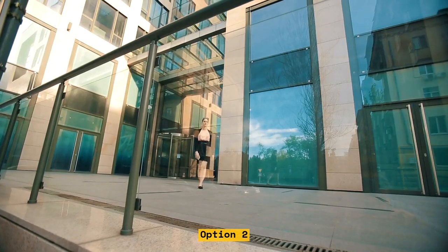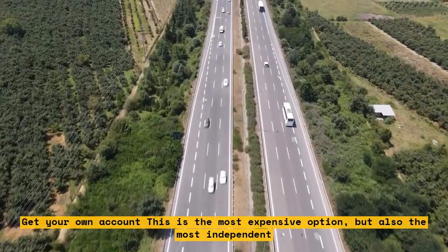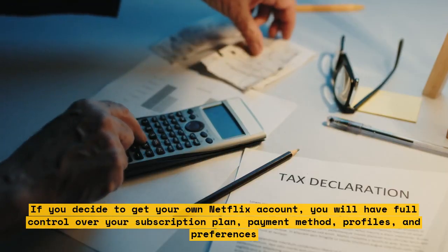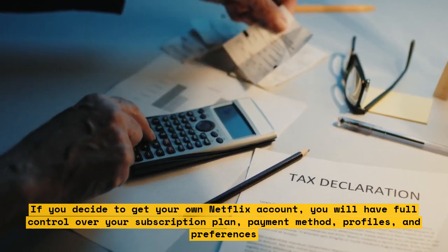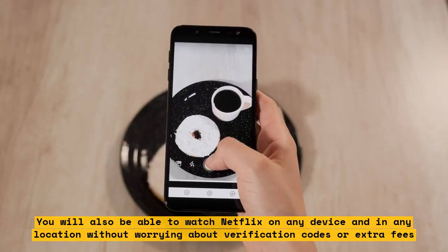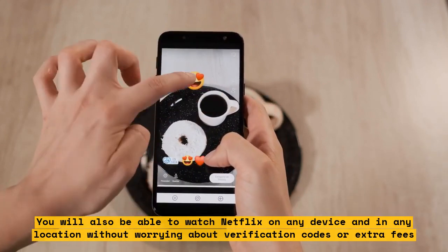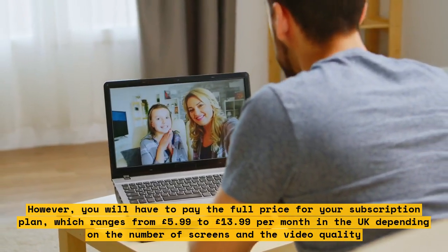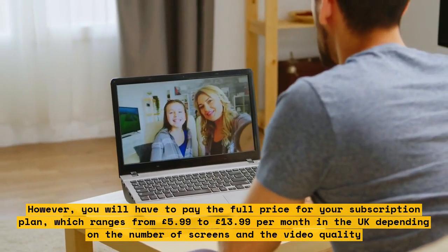Option 2: Get your own account. This is the most expensive option, but also the most independent. If you decide to get your own Netflix account, you will have full control over your subscription plan, payment method, profiles, and preferences. You will also be able to watch Netflix on any device and in any location without worrying about verification codes or extra fees. However, you will have to pay the full price for your subscription plan, which ranges from £5.99 to £13.99 per month in the UK depending on the number of screens and the video quality.